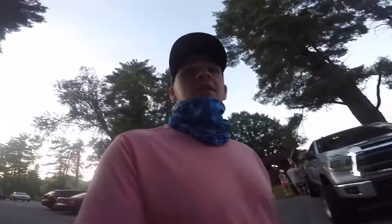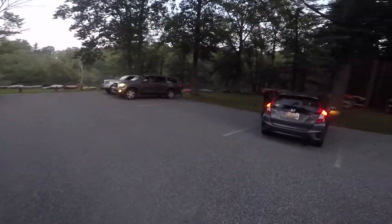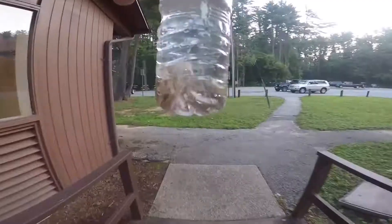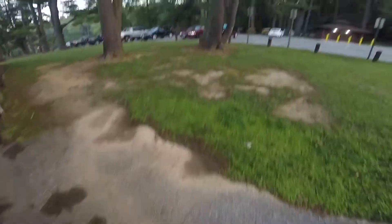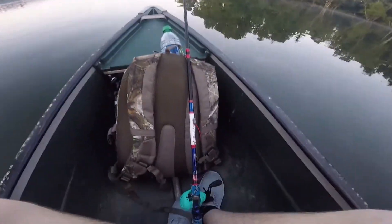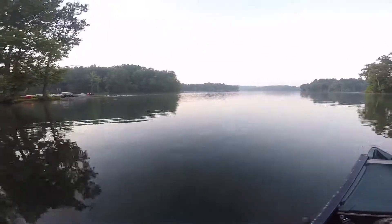Alright guys, for a second there I thought we weren't gonna be able to get minnows, but fortunately they're gonna let us put them in a McDonald's cup. So we're gonna be out on the water with some live bait. We got two dozen minnows, let's go see what we can do with them. Look how clear this water is guys — out here in the two-person kayak, ready to put in some work. Hopefully we can have some good luck here, it's looking like it's gonna be a good day.